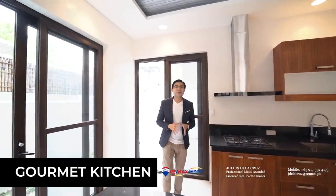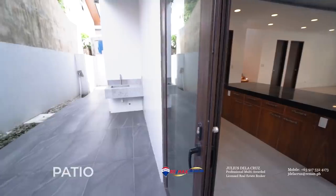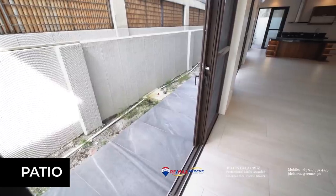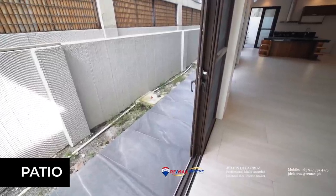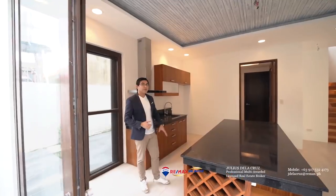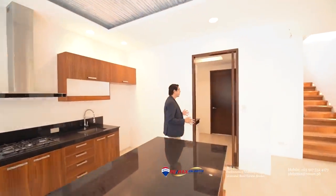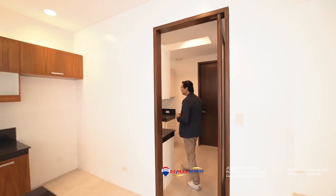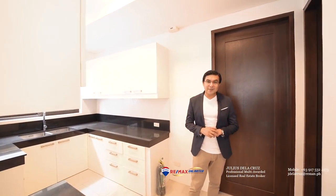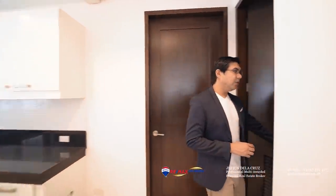From the gourmet kitchen, you will notice that it actually extends to a patio right behind me, and this patio is a perfect place where you can grill and serve those perfect home-cooked meals. Coming from the patio and the gourmet kitchen, we now move to the auxiliary kitchen of this home. On this side, you will notice that it's quite spacious, comes with a lot of cabinet space, and also comes with its own pantry, which you will find right here.